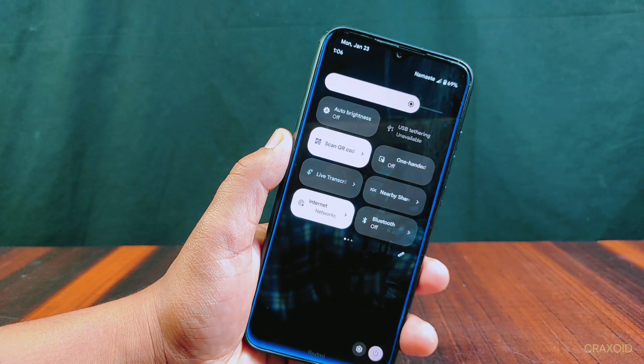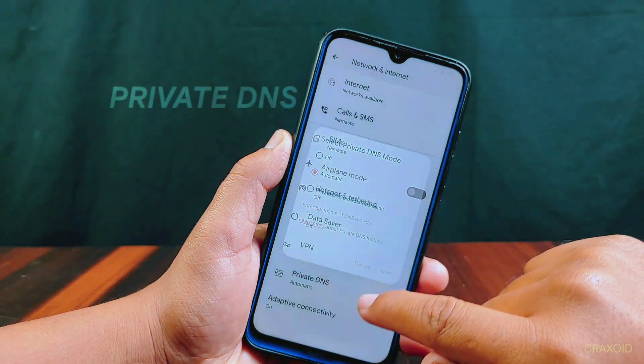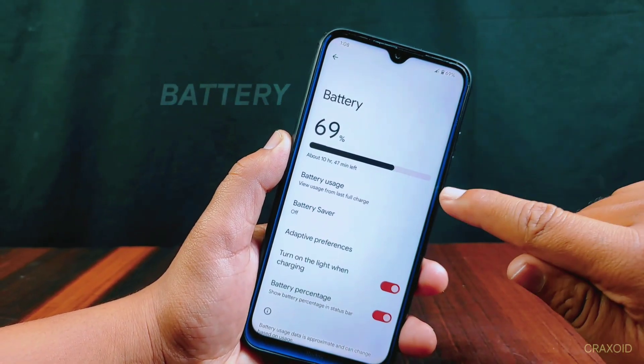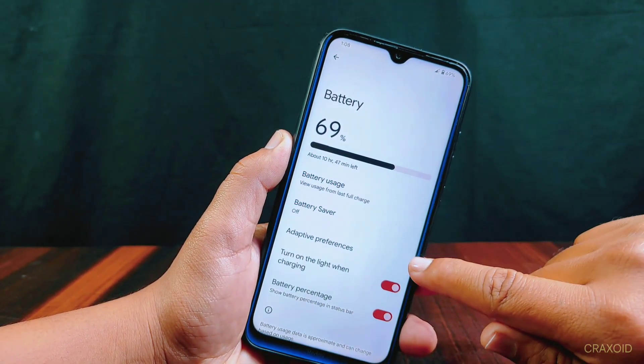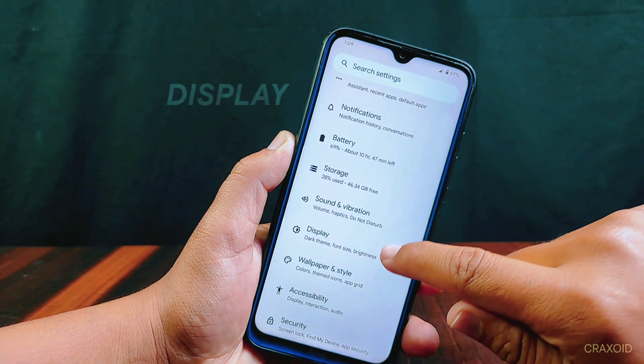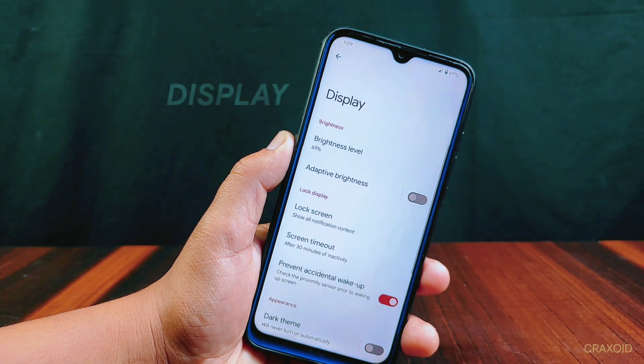The network and internet settings include a private DNS and adaptive connectivity options. The battery settings include battery usage, saver, and adaptive preferences. The display settings include a prevent accidental wake-up option, and there's a dark theme that can be scheduled.